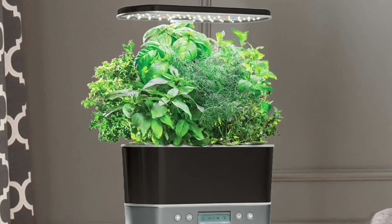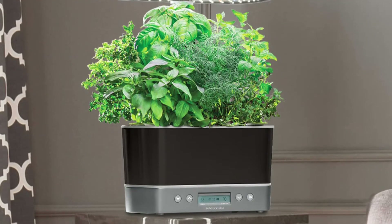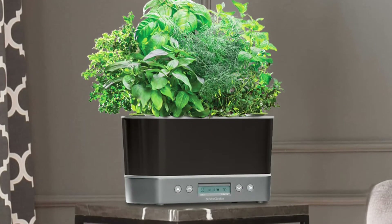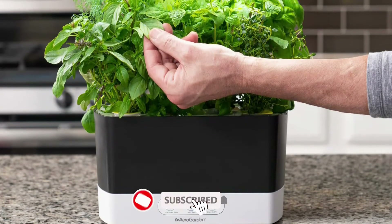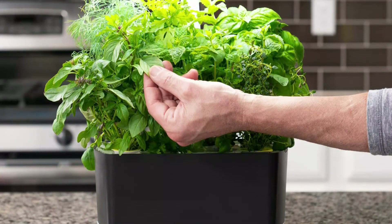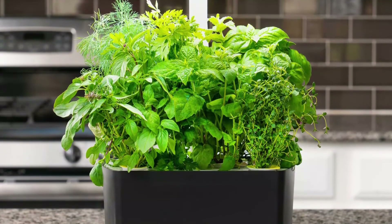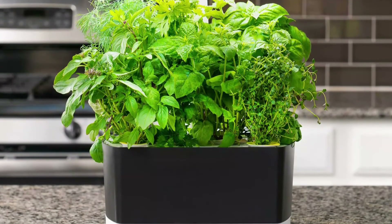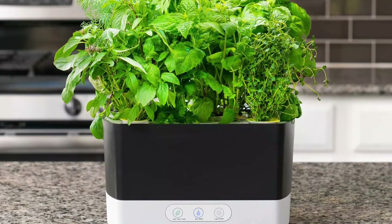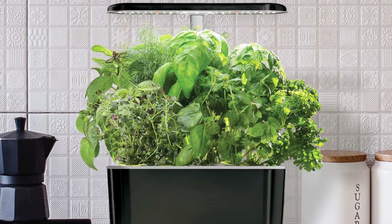Control the LED grow light with a timer — it can run for 18 hours daily. Once seeded, the digital display tracks the number of days since planting and reminds the user when to add liquid nutrients. The harvest elite also tracks the water level, and the display flashes on and off when the water gets low. Buyers receive six mesh pots, six pre-seeded coconut coir seed pods, and six plastic domes to cover newly sown seeds before they sprout.